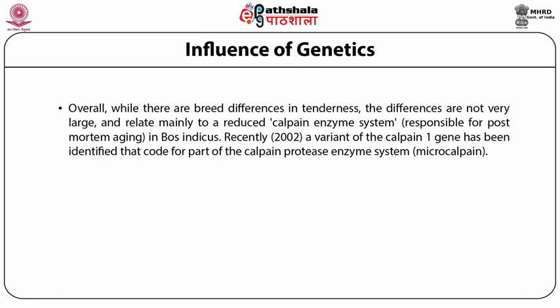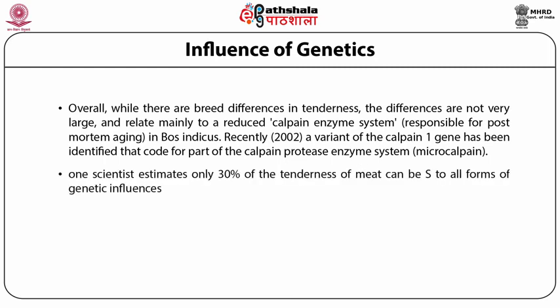Recently, a variant of the calpain 1 gene has been identified that codes for part of the calpain protease enzyme system. The gene variant is relatively widespread in beef herds but exerts its influence most when the animal carries only the variant form. Even when fully expressed, this specific gene still only accounts for 20% of tenderness. It does open the possibility of deliberately breeding this gene into herds, but one scientist estimates only 30% of the tenderness of meat can be attributed to all forms of genetic influences.